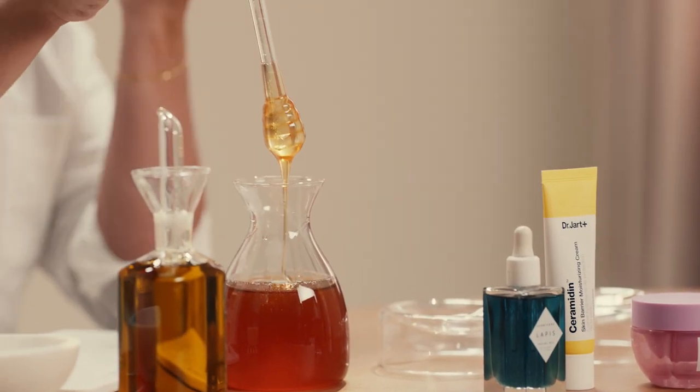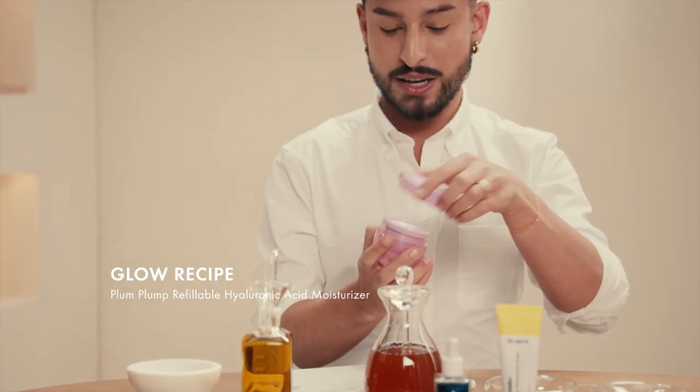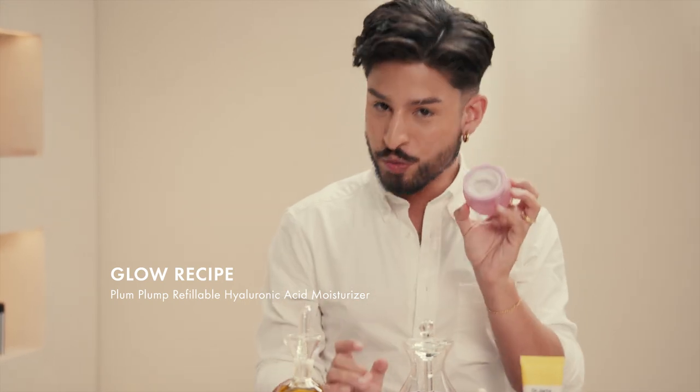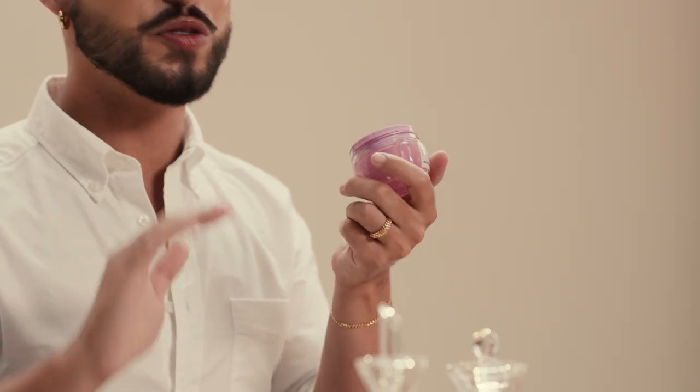To talk about humectants, we're going to be highlighting the Glow Recipe Plum Plum Hyaluronic Cream. I love this for oily skin because it is a super lightweight gel cream texture — you work that into the skin and it just melts in right away. This is really special because it features multi-molecular weights of hyaluronic acid, each going to penetrate into the skin to help keep your skin hydrated. It also features polyglutamic acid, which works perfectly in synergy with hyaluronic acid to really keep your skin hydrated, juicy, plump.